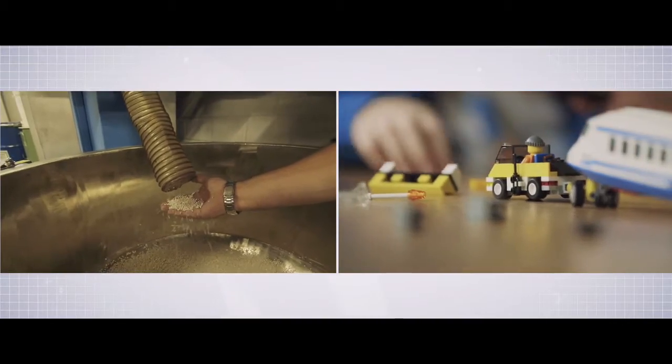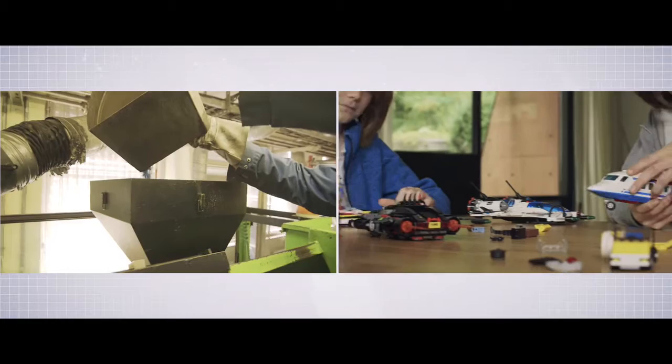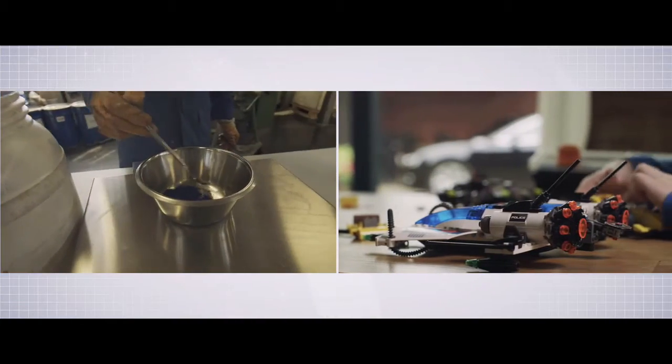Our acrylonitriles are used to make compounds like ABS, which is then used to form building blocks enjoyed by millions of children all over the world. The color doesn't fade or change, thanks to the technology of INEOS.